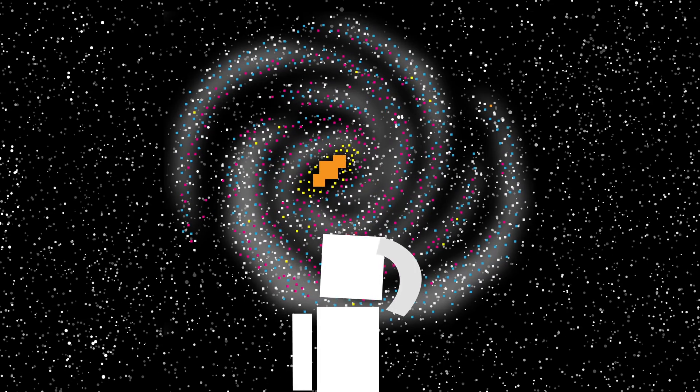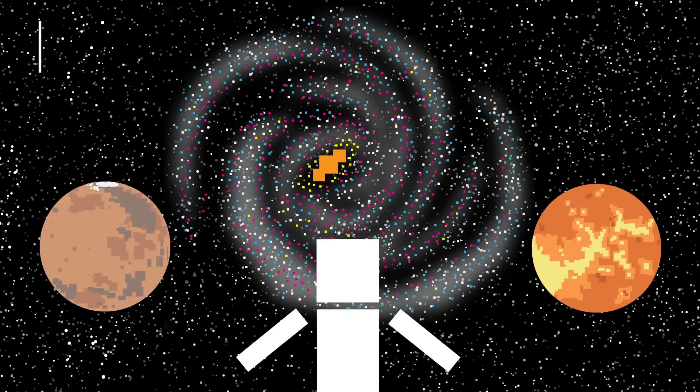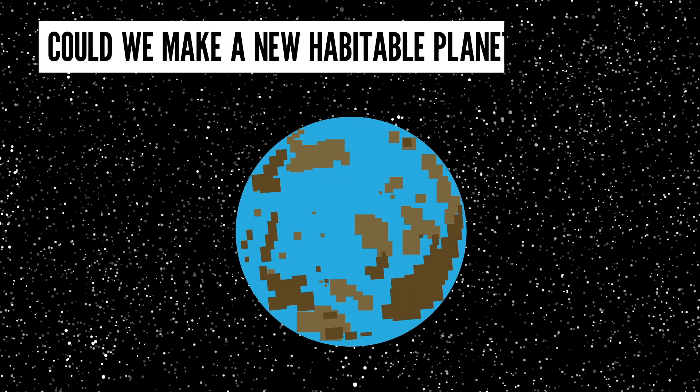But it had me wondering: rather than rely on another pre-existing planet, could we make a new, habitable planet ourselves?